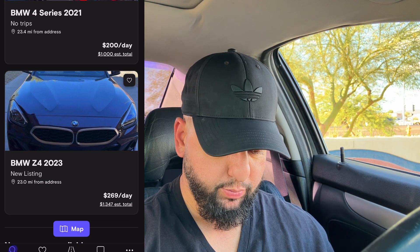There's a newer listing that's stayed at $200 a day with no trips yet, and a 2023 Z4 at $269 a day. Looking at the photos though — you're offering a nice car and can't take good photos. That just baffles me.